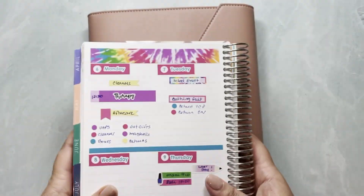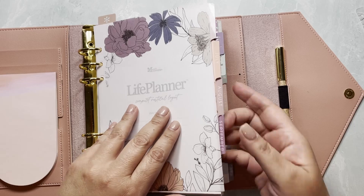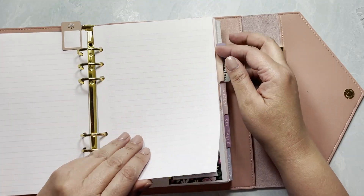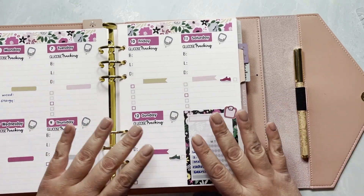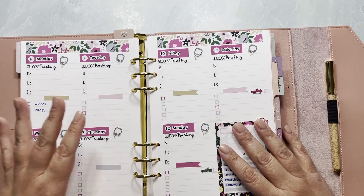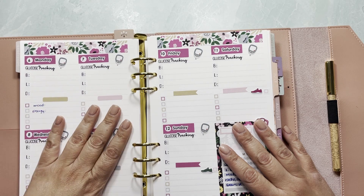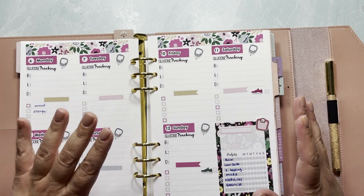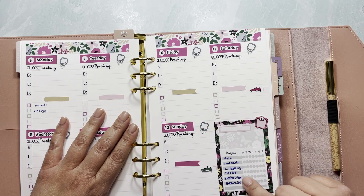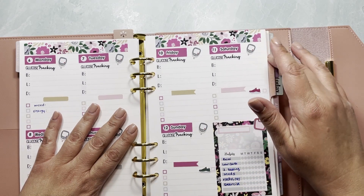My other compact vertical is my agenda, and what I did was add some note pages before July. I'm using my sticker kits to mock up the compact vertical setup, and this is going to be my self-care planner. In it I'm going to track my glucose after each meal, my mood, energy levels, and any symptoms. I'll also track my daily Reiki sessions, low-carb eating, intermittent fasting, medicine, electrolytes, and exercise.